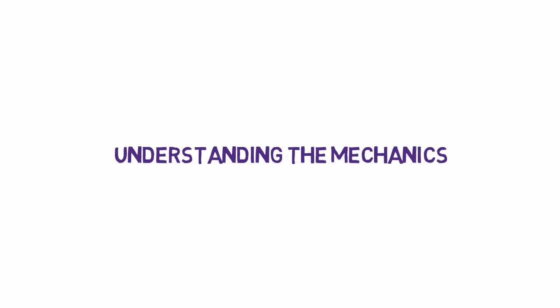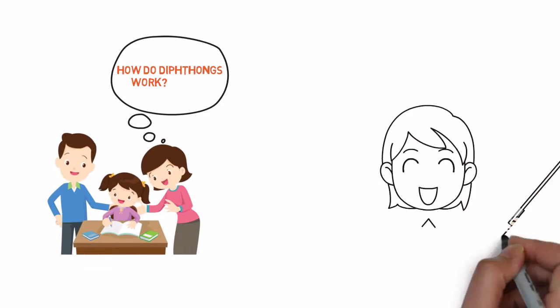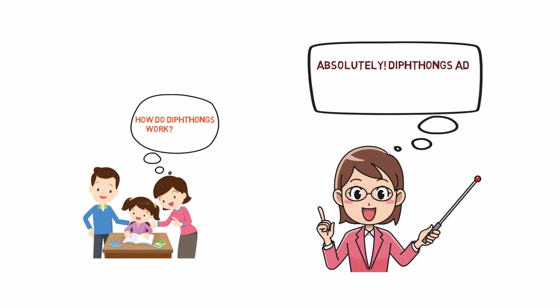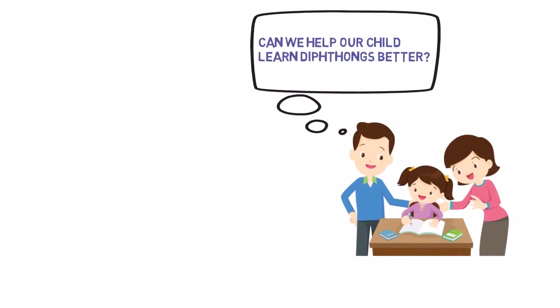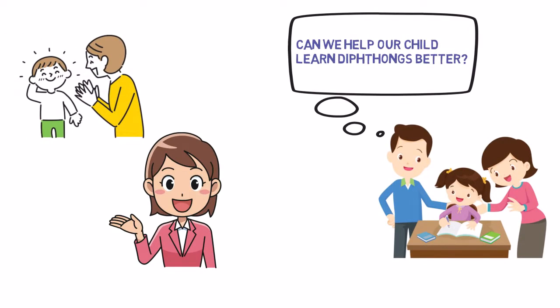How do diphthongs work? Are they important for our child's language development? Absolutely. Diphthongs add richness and complexity to our language. They help our children develop better speech clarity and improve their overall communication skills. Encourage your child to listen carefully to native speakers and practice the correct pronunciation. Engaging in word games and reading together can also be fun ways to familiarize them with diphthongs.